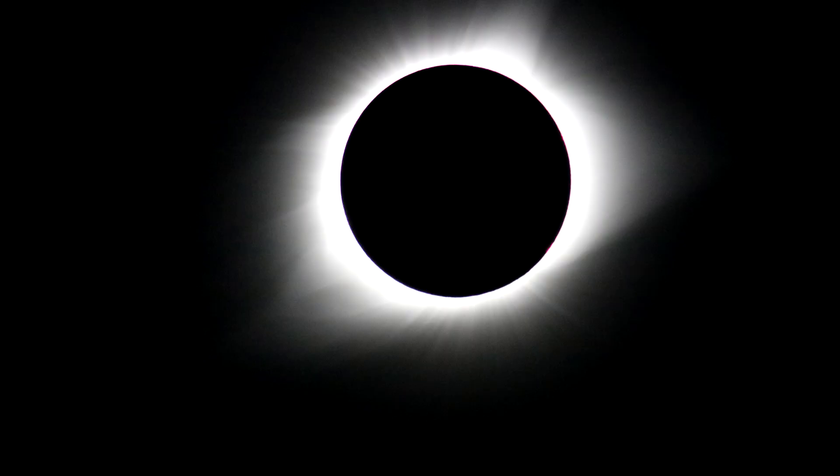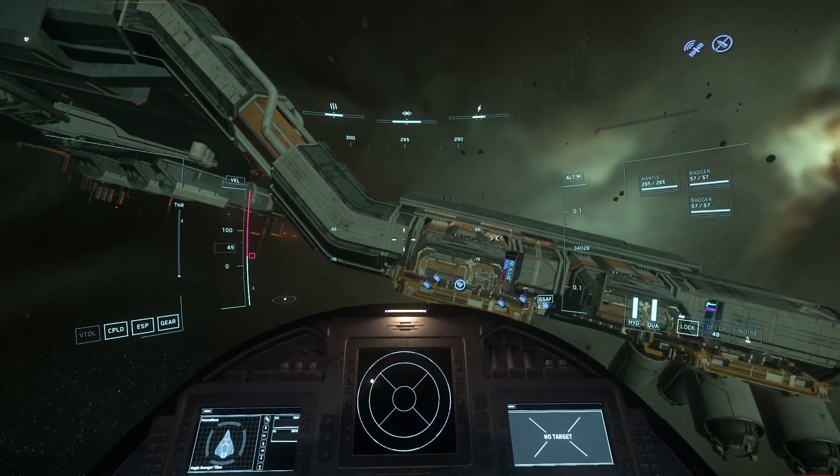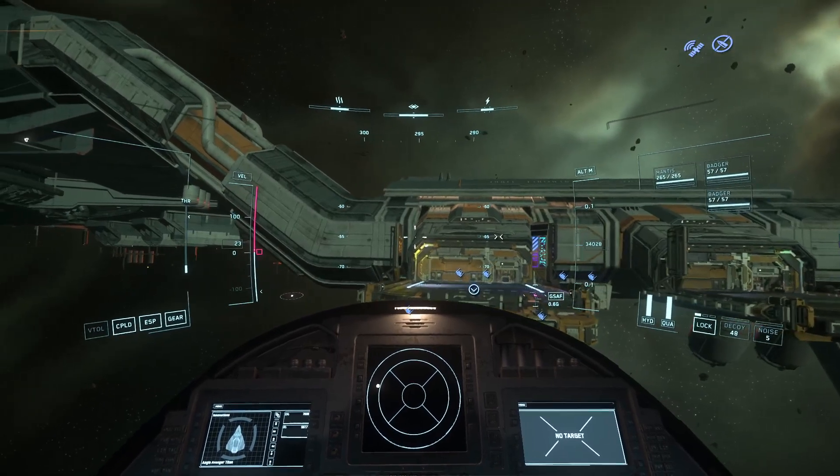The exact degree of eclipse would depend on the relative sizes and distances of the star, planet, and Lagrange point, but at an L2 point, the planet would always be a big black dot in the middle of the sun. Kind of cool, no?